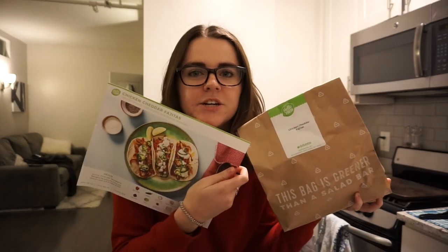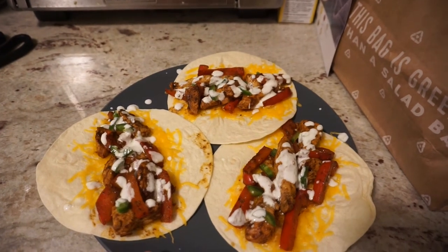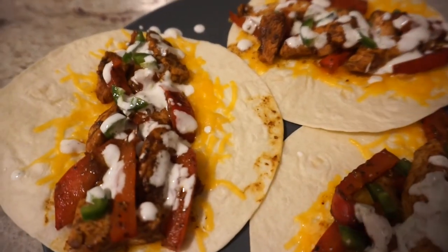I decided to make the HelloFresh chicken cheddar fajitas for dinner tonight. I have the whole bag and the recipe ready. The finished product looks great — it has a sour crema with lime, jalapeños, peppers, and chicken. I'm so excited to eat these. Afterward I'm sitting on the couch watching New Girl, and I'm having some cut-up strawberries and the last chocolate cookie my mom made — a little treat.